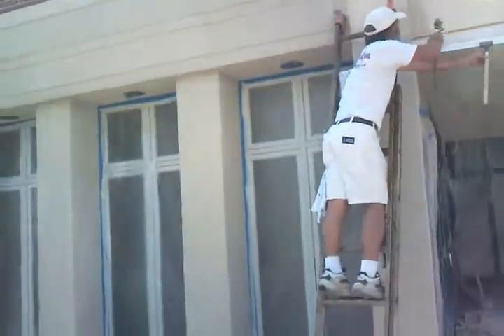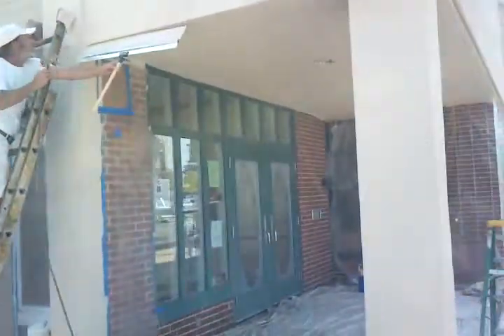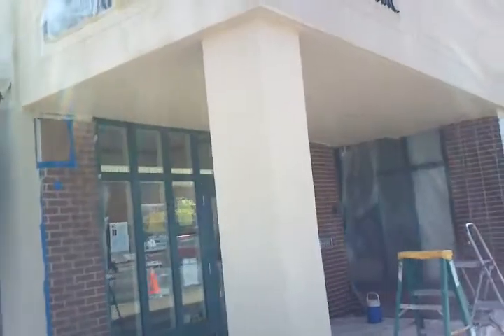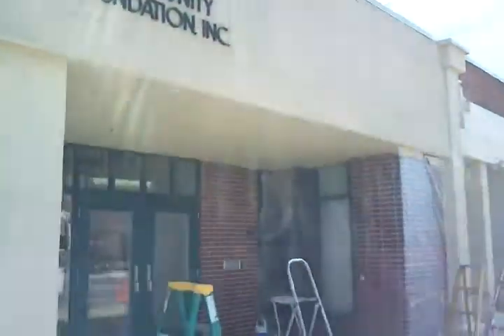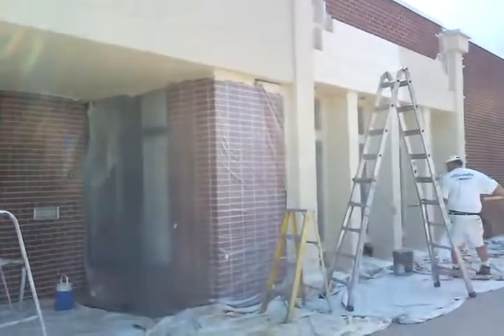This is located in Warsaw, Indiana. For more information, you can call us at 574-834-3575 or visit our website at www.MatthewsPainting.com.